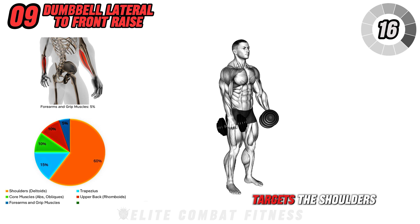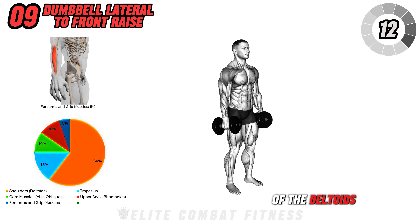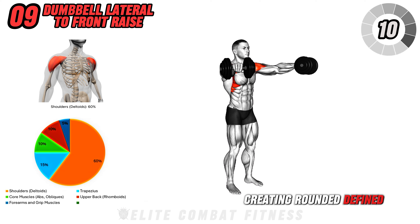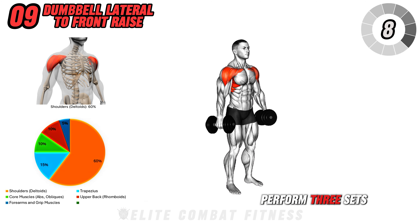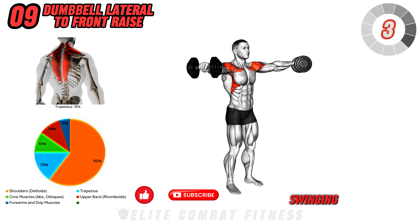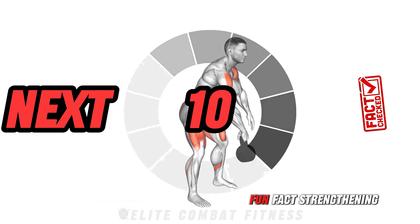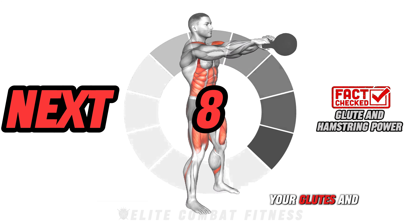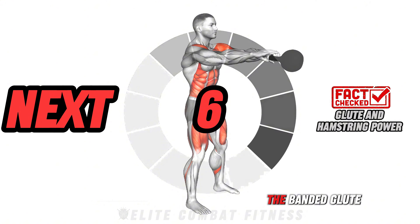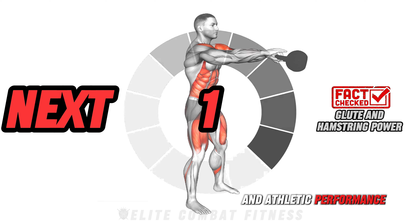This sequence effectively targets the shoulders, helping to develop all three heads of the deltoids, creating rounded, defined shoulders. Perform three sets of 8 to 10 reps, focusing on smooth transitions and avoiding swinging. Strengthening your glutes and hamstrings with moves like the banded glute ham raise helps improve power in compound lifts and athletic performance.